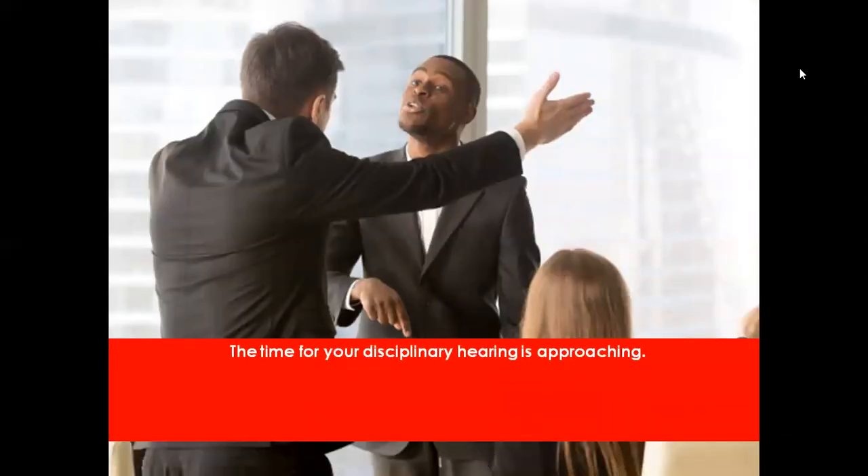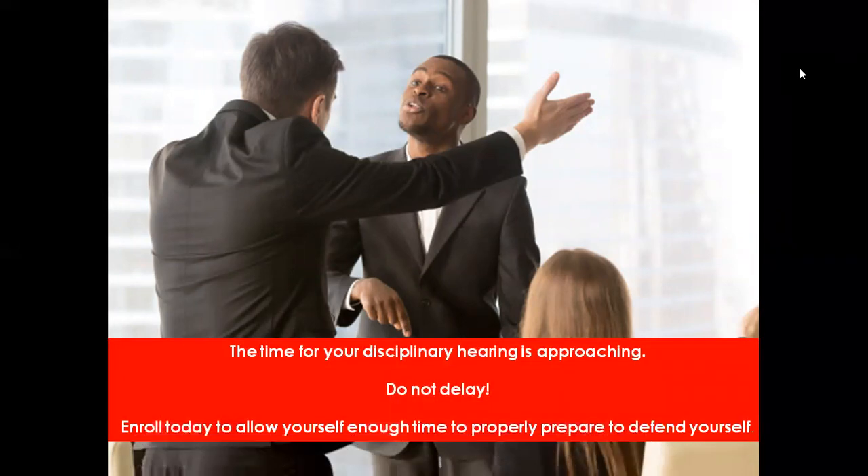The time for your disciplinary hearing is approaching. Do not delay. Enroll today to allow yourself enough time to properly prepare and defend yourself.